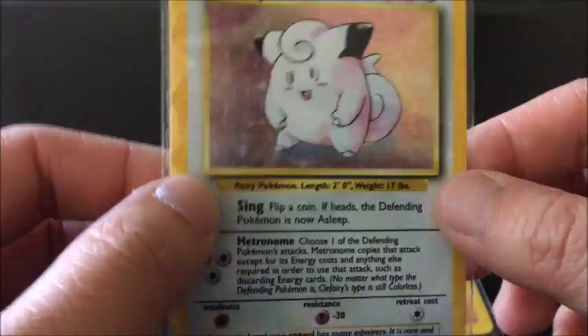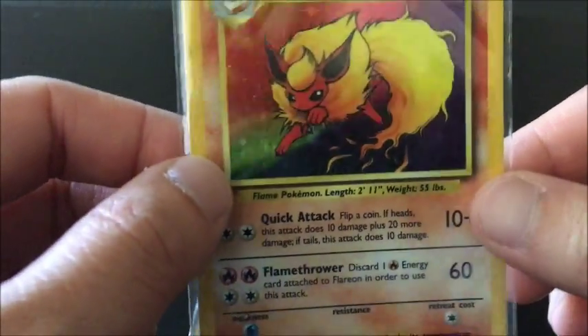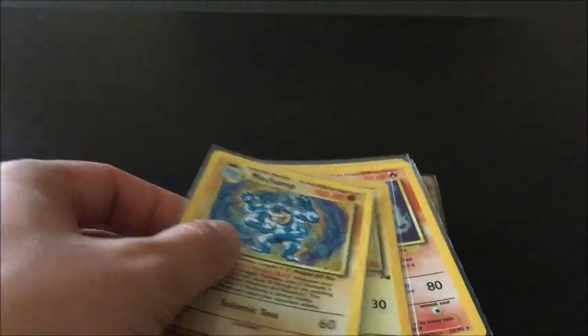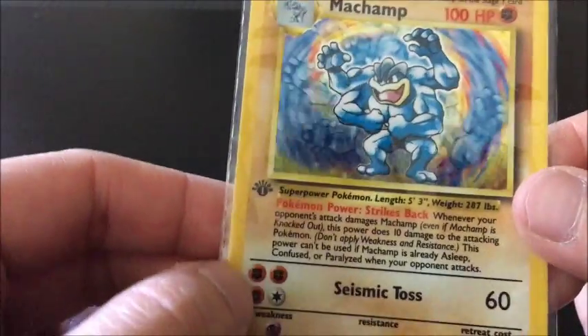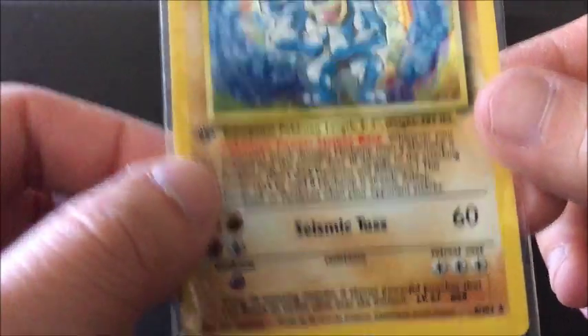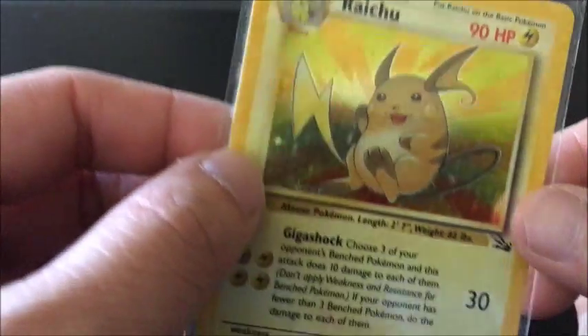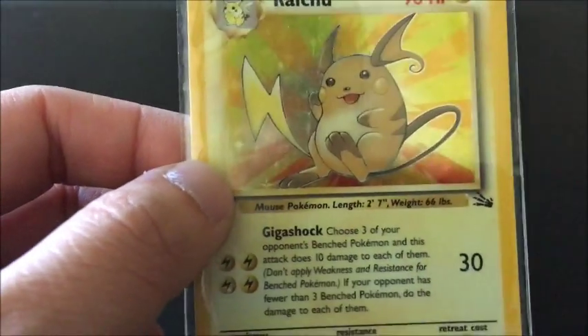Vaporeon, Clefairy, Raichu again, Flareon, Machamp — and this one's the first edition as you can see there — Raichu.